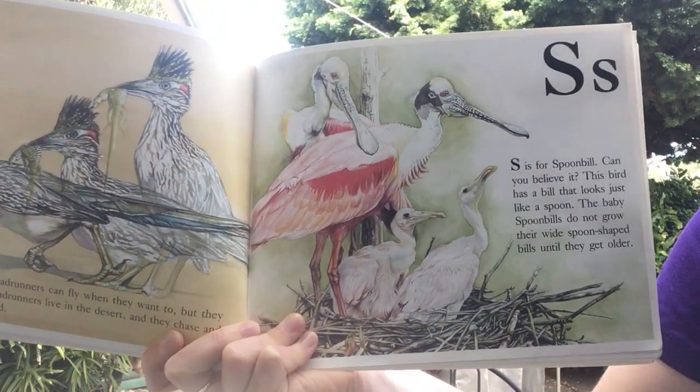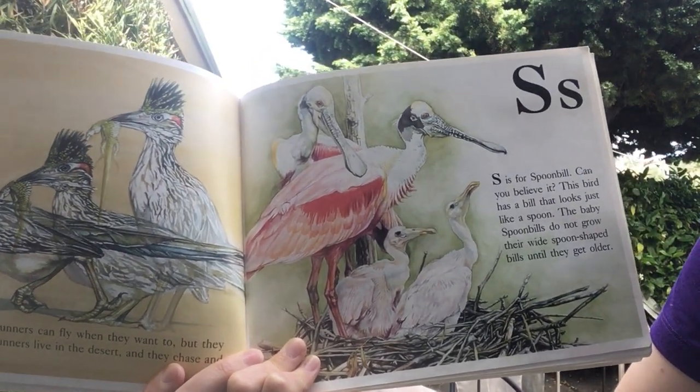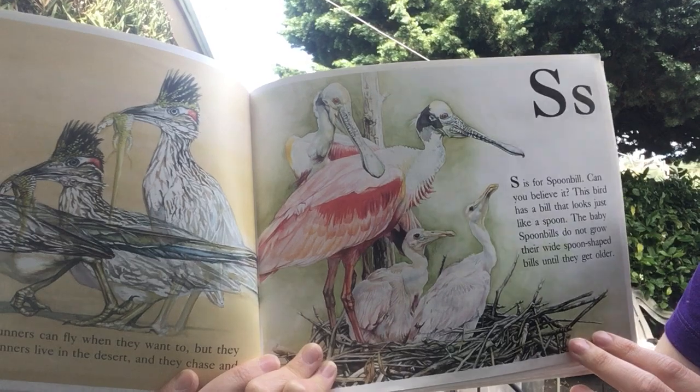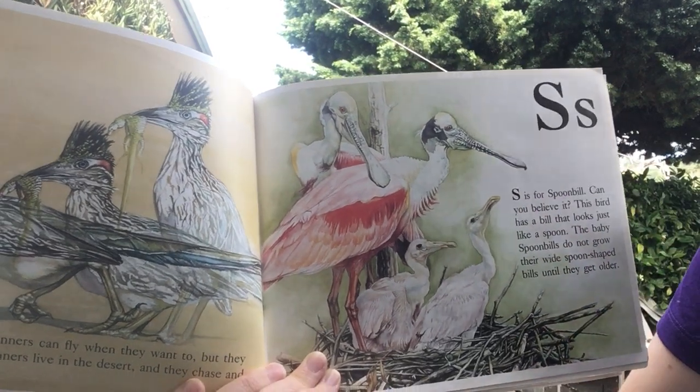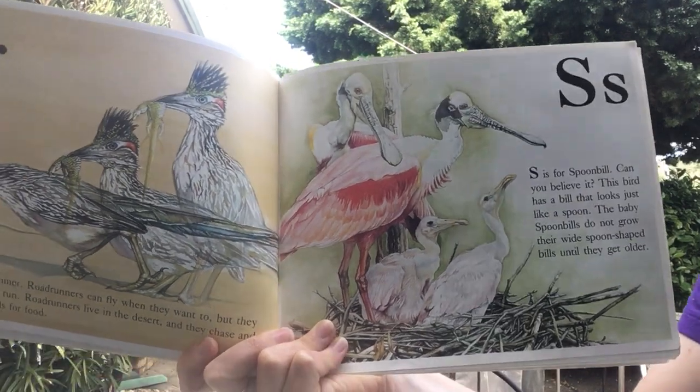S is for spoonbill. Can you believe it? This bird has a bill that looks just like a spoon. The baby spoonbills do not grow their wide spoon-shaped bills until they get older.